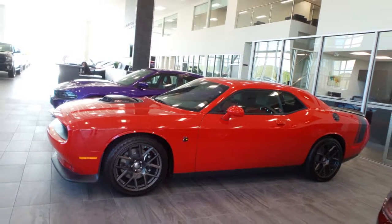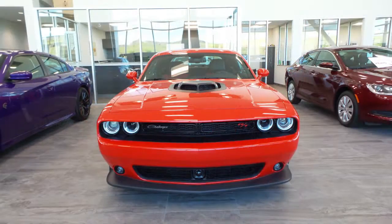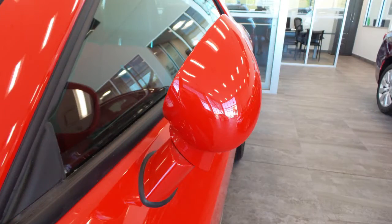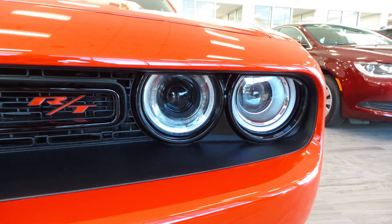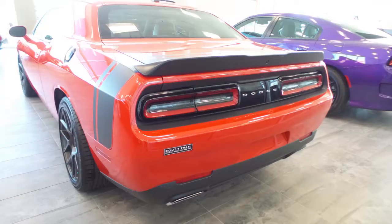This 2016 Dodge Challenger Scat Pack comes equipped with a 6.4-liter SRT Hemi V8 engine and a high-performance automatic transmission, power-heated manual folding side mirrors, halogen headlamps, fog lamps, 20-inch aluminum wheels, and a Tor Red exterior.